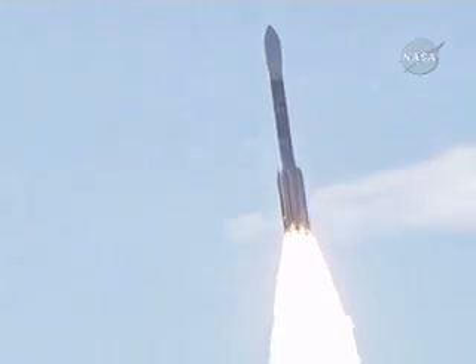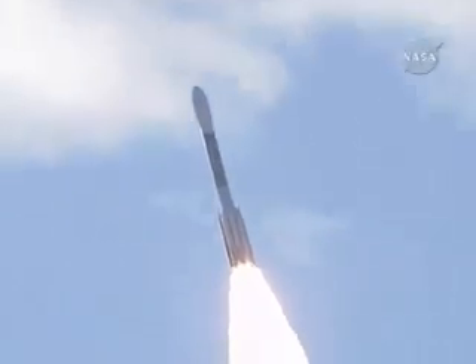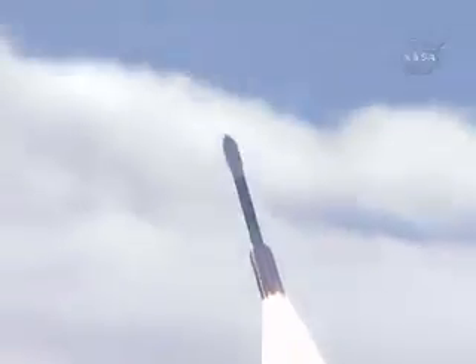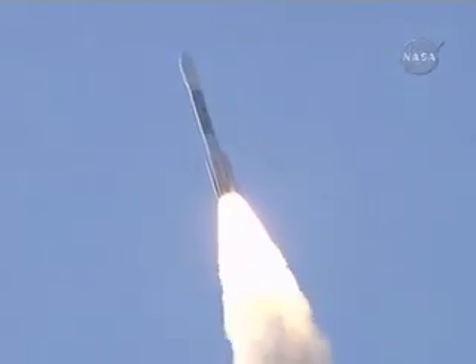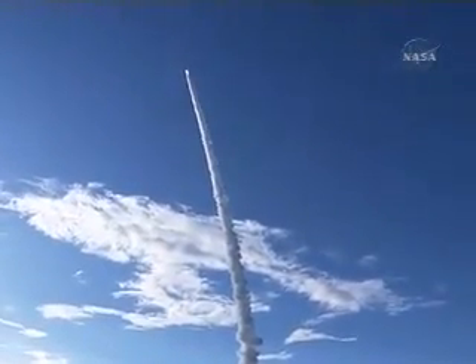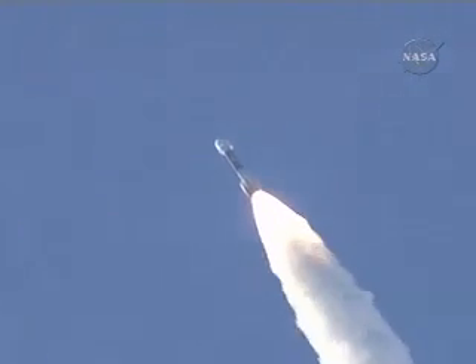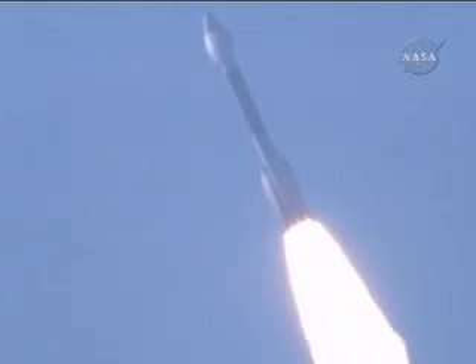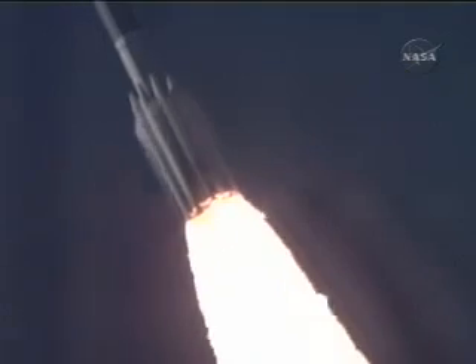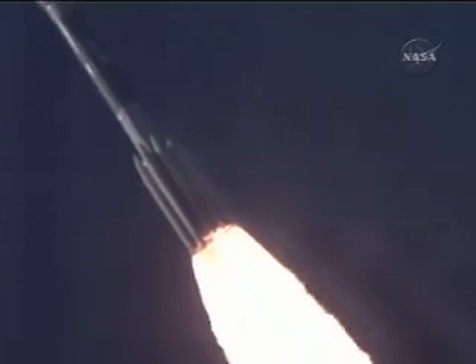Good chamber pressure readings on the verniers and good symmetrical burn on the ground-lit solid motors. 22 seconds into the flight. Still looking good. Altitude now about a half a mile. 32 seconds. Vehicle now passing Mach 1, going transonic.